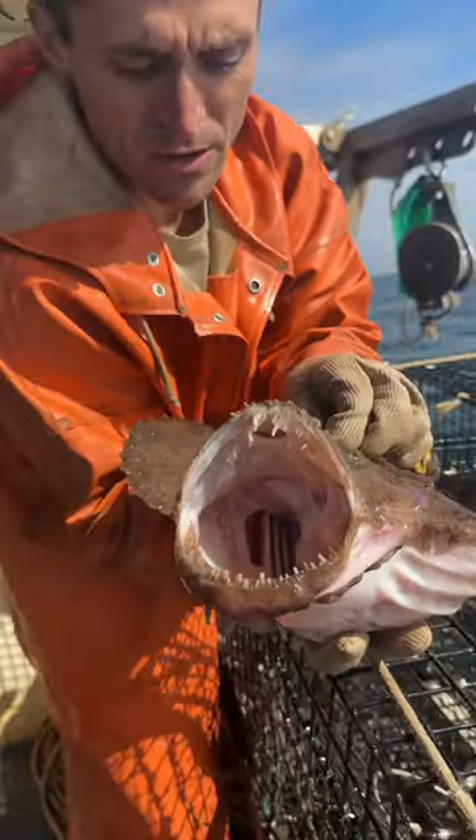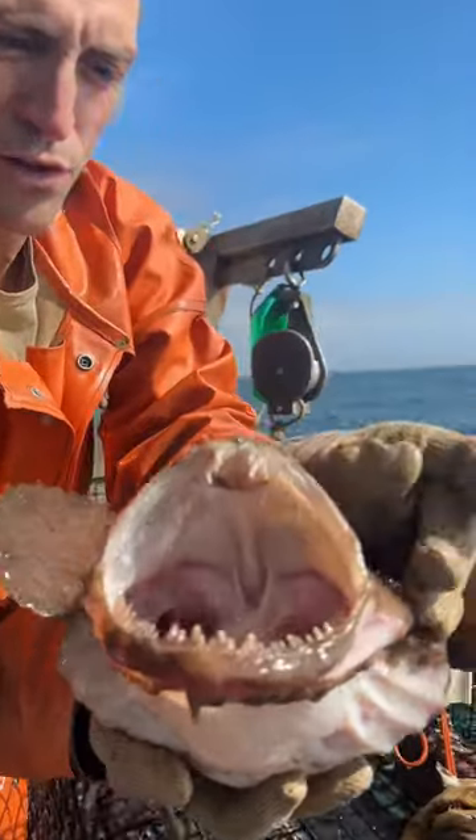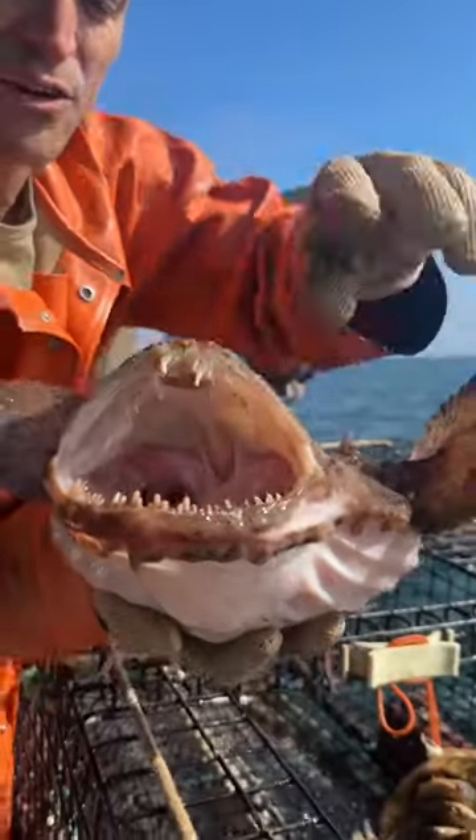They've got, like on Finding Nemo, a little lure. It doesn't light up like the angler fish, but they do have a little lure right there. They dangle it in front of their mouth — little fish come in to check it out and they eat him.